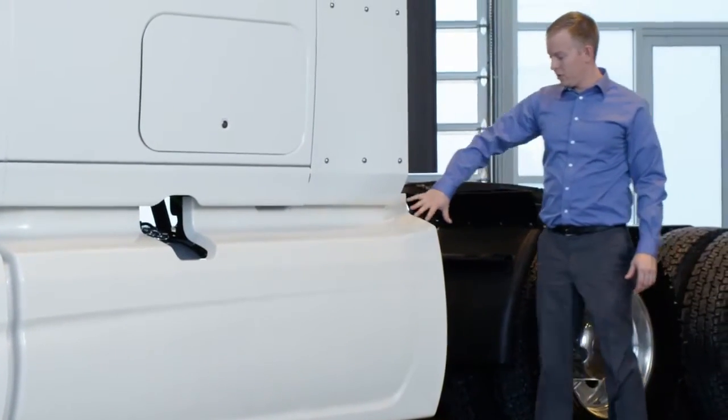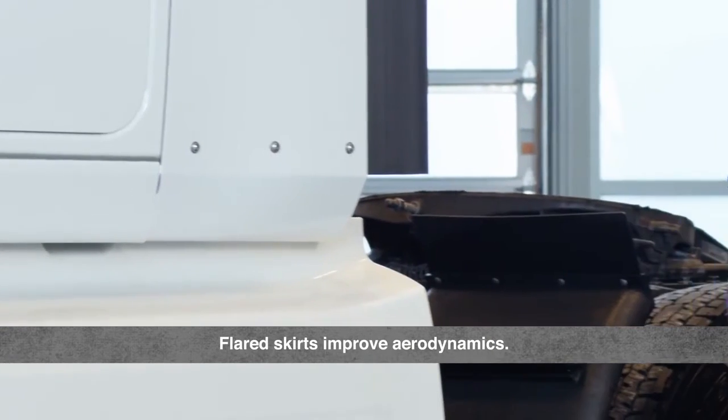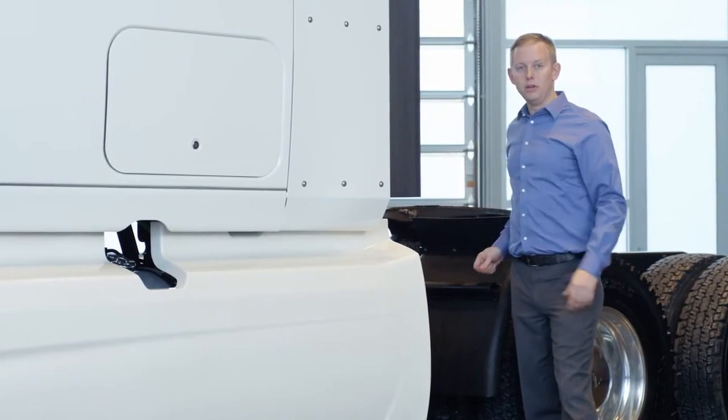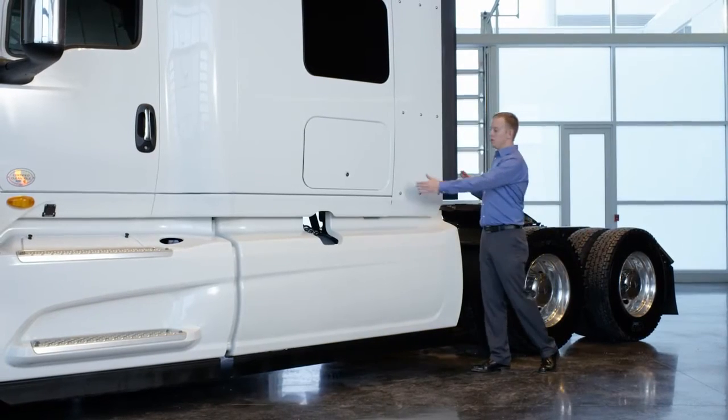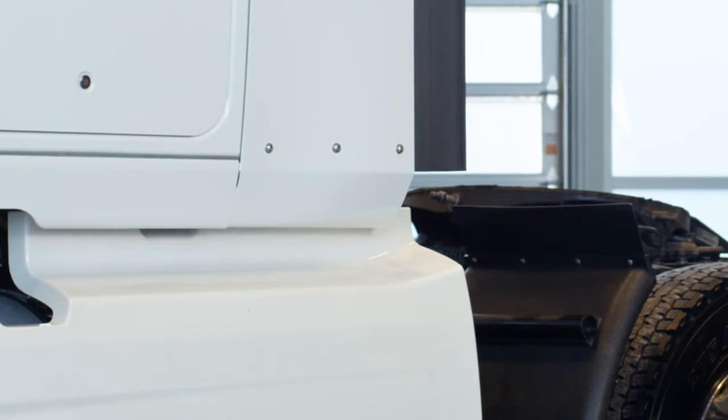On the back of the skirts, you'll notice a flare on the rear — this moves airflow around the wheels without the need for a costly and heavy third-piece skirt. Finally, the new 22-inch cab extenders reduce the effective tractor-trailer gap, further improving aerodynamics.